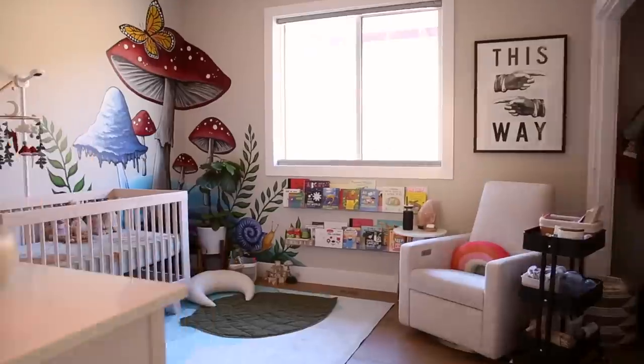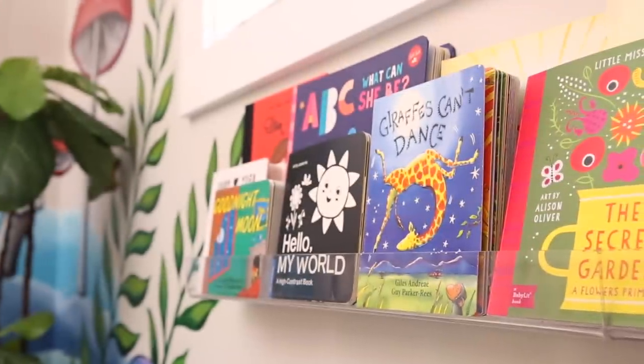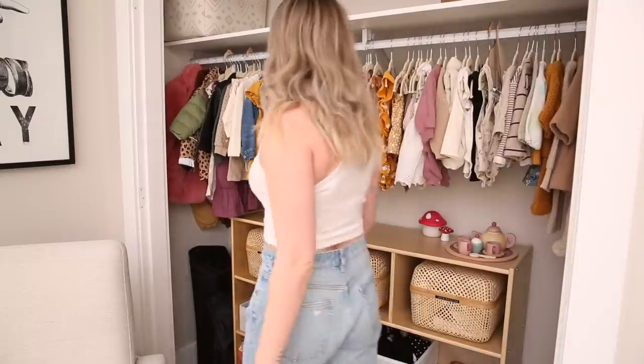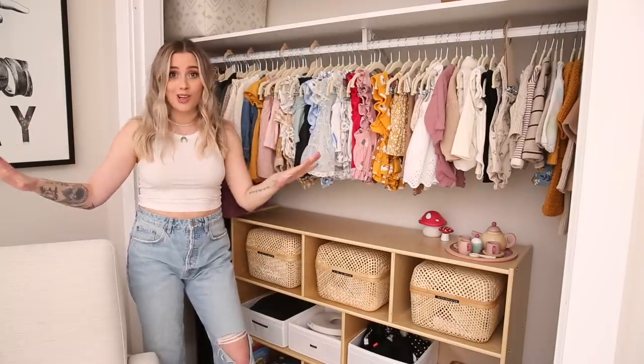Welcome to our daughter's nursery. Let's start with the closet, shall we? We decided to remove the closet doors first off because it made the room feel so much larger.